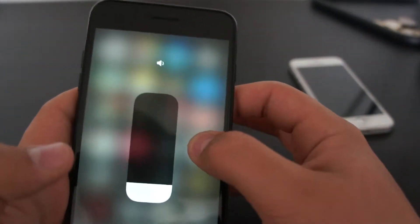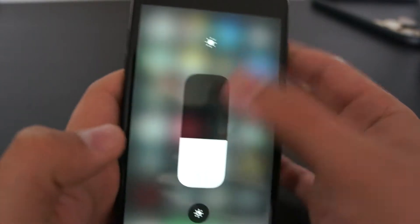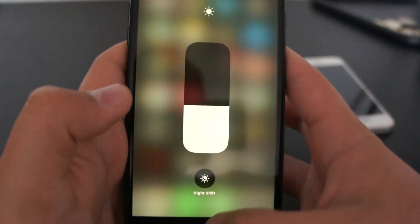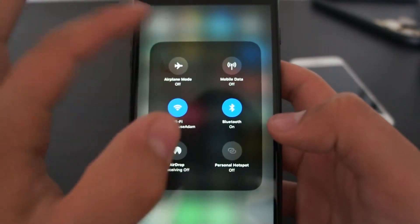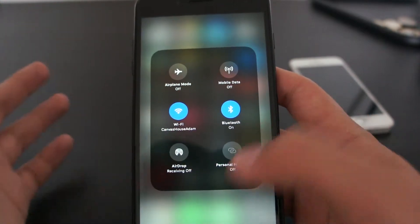A lot of these things now have Force Touch. You can Force Touch on here and do things like that. Force Touch on brightness, you can turn on Night Shift — it's just good for night time reading. Force Touch on here and you can have more options, so you can turn on your mobile data, turn on airplane mode, Wi-Fi, AirDrop.